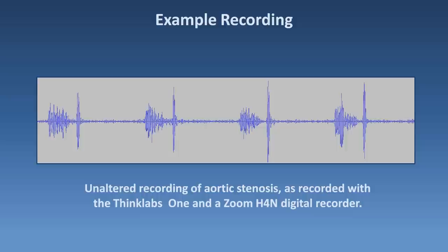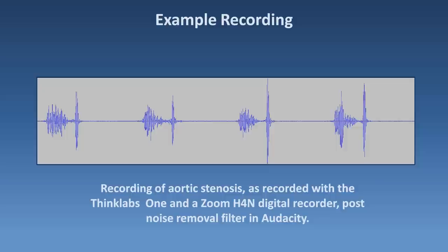For an example of how well the sound is recorded by the ThinkLabs 1, here's a recording from a patient I saw recently with aortic stenosis. This is the unadulterated raw audio file recorded using the Zoom H4n. [audio plays] And here's that same recording after running it through a noise removal filter in the free desktop program Audacity. [audio plays] After running it through a noise cancellation filter, the recording is pretty good. For minimal processing, this is certainly much better than the 3200.